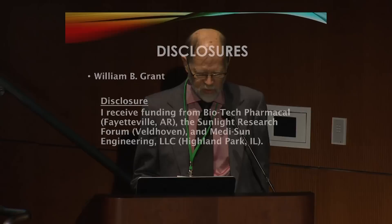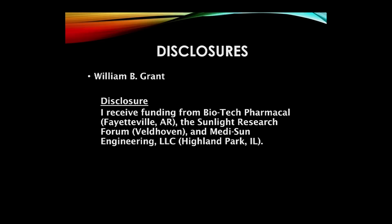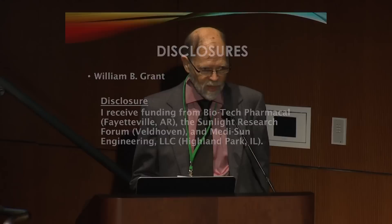Good morning. The topic is the cost-benefit of optimal health with sunshine and vitamin D. I'd like to disclose that I receive funding from Biotech PharmaCal, the Sunlight Research Forum, and MediSun Engineering. In the past, I've received funding from the Vitamin D Council, the Vitamin D Society, and the UV Foundation. I don't consider these conflicts of interest, but I'd like to disclose them.